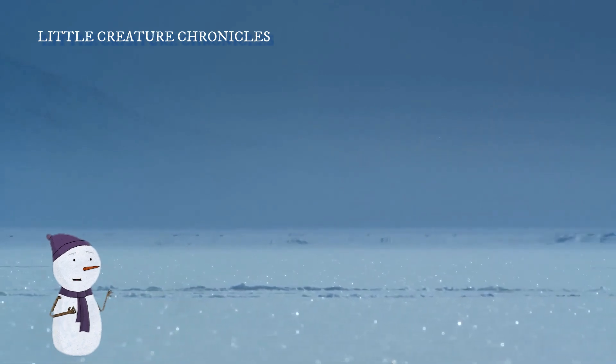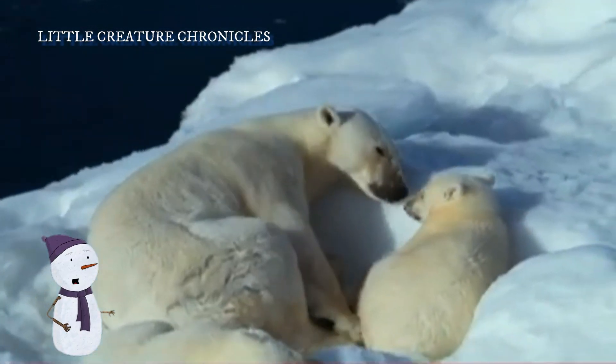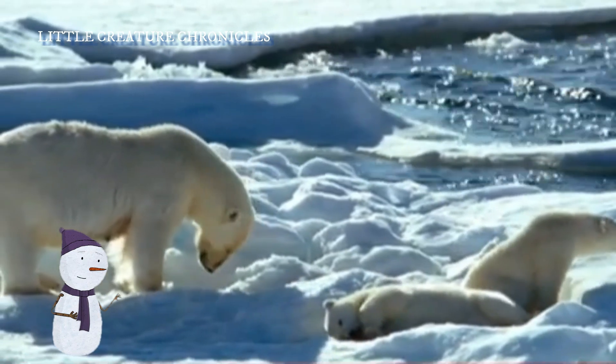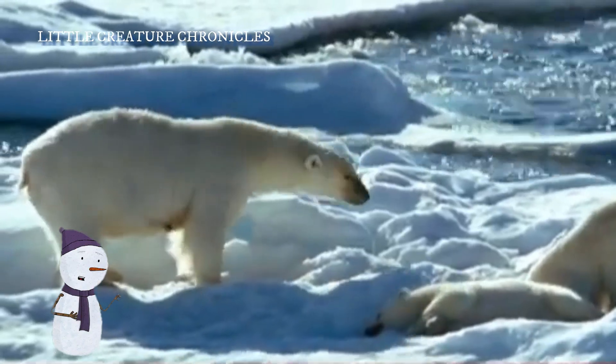Thank you for joining us on Pippa the polar bear's icy adventure, from a tiny cub to a mighty polar bear. We hope you enjoyed this journey. Don't forget to like and subscribe to our channel for more exciting stories about the wonders of nature.